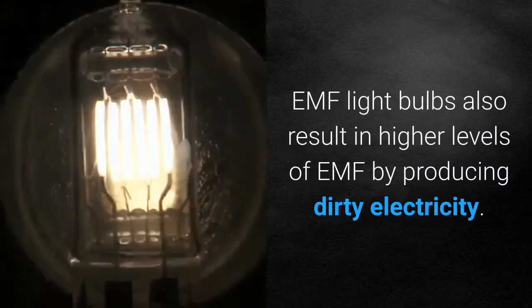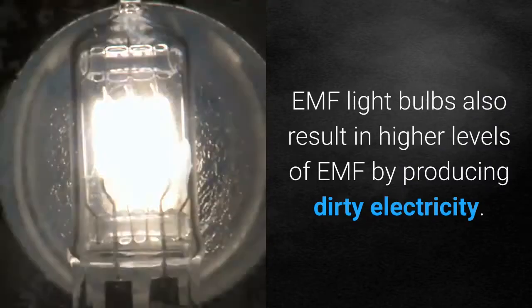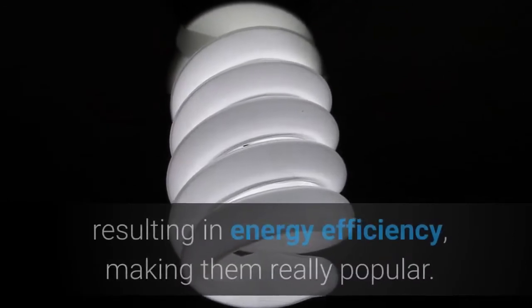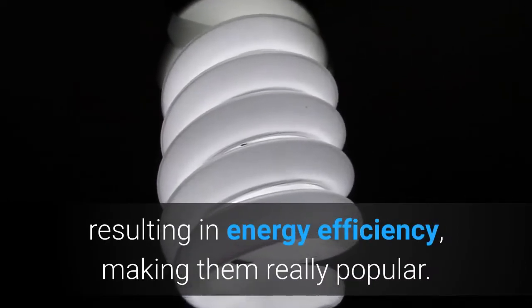EMF light bulbs also result in higher levels of EMF by producing dirty electricity. Less electricity is consumed by newer bulbs, resulting in energy efficiency, making them really popular.